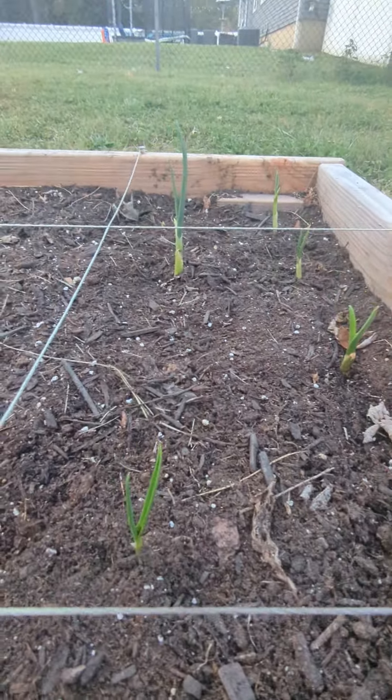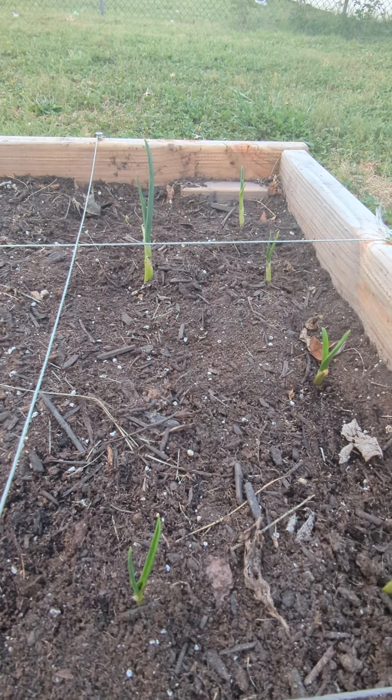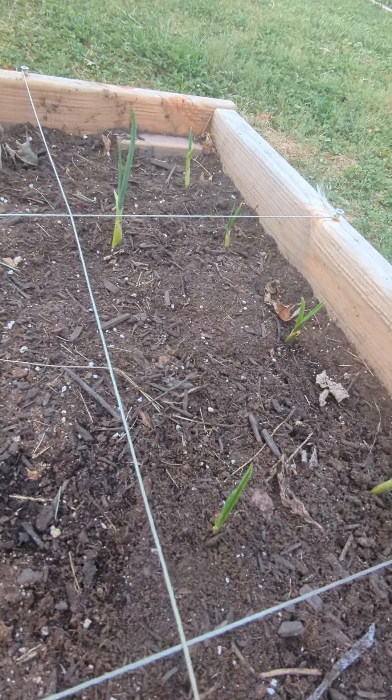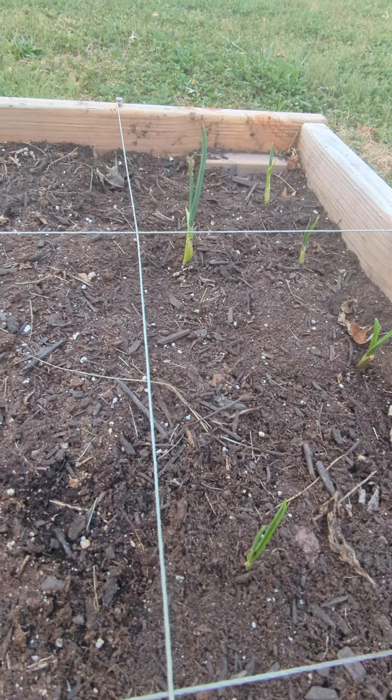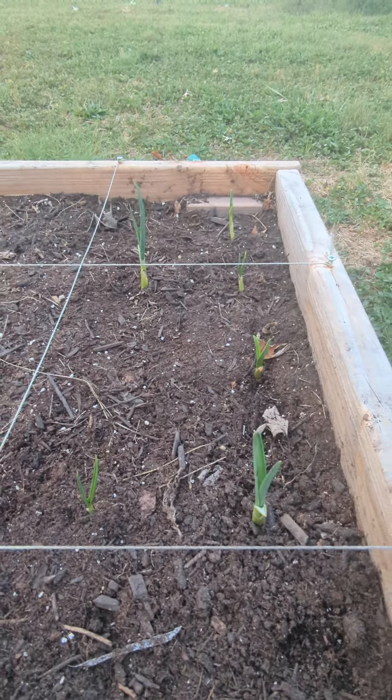Sprouting up pretty good here, so you're going to get a little bit more fertilizer, a little compost on top of it, and then the wood chips — mulch it in really well — and let that do its thing over winter.